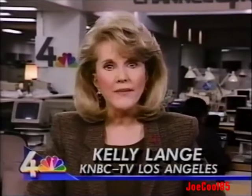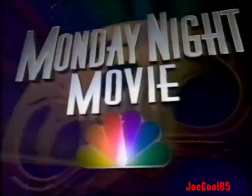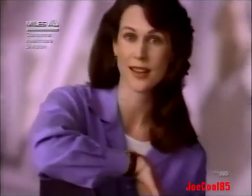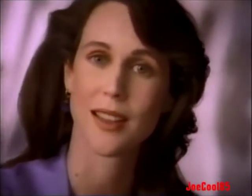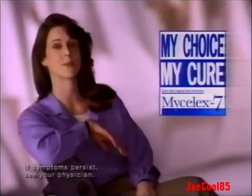Joey Buttafuoco is a crime-fighting hero — story at 11. Silent Cries continues, starring Jenna Rowland and Annabeth Gish. When I get a yeast infection, I want an effective cure at a reasonable price. So I switch from Gynelotrimen to MySelex 7, because MySelex has the same full prescription strength medicine and it costs a lot less. So now my choice, my cure, is MySelex.